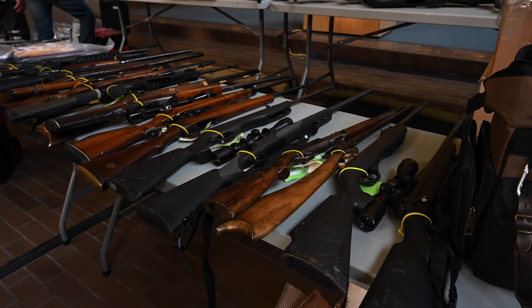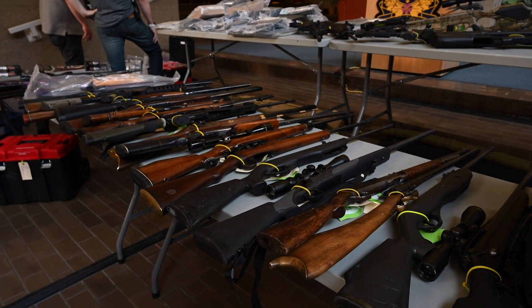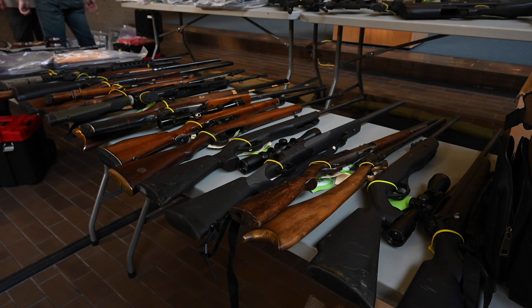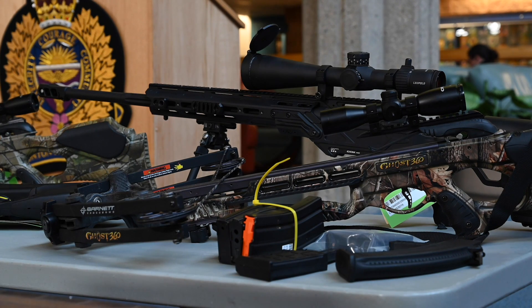I'm here today to speak about an investigation that ultimately started with a vehicle stop and ended with the recovery of 28 firearms. Back in late 2018, we were called to a residence regarding a prolific offender named Matthew Stotherd, who had been released into the community on several conditions.